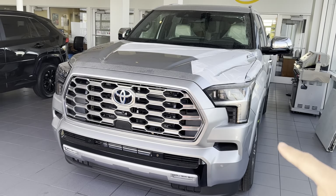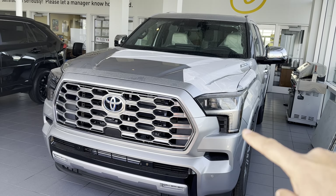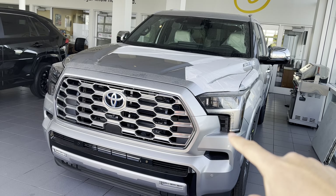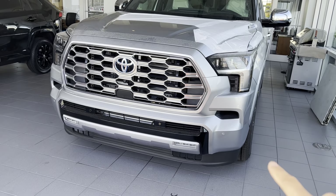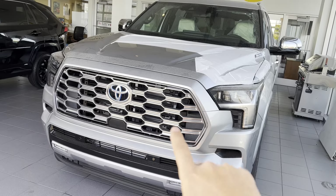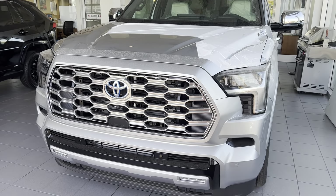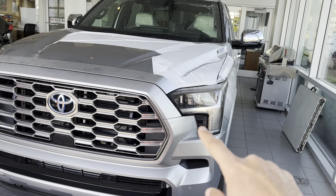Hello YouTube! Today I'm going to show you guys a very exciting product — the 2023 Sequoia Capstone. We just got ours finally. As you can see, the car is beautiful with this silver color. This is actually the first Capstone I sold, and I'm going to go over a couple of things for you guys.